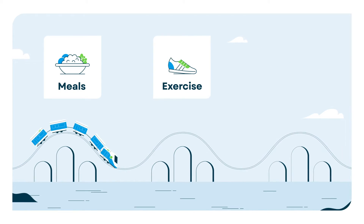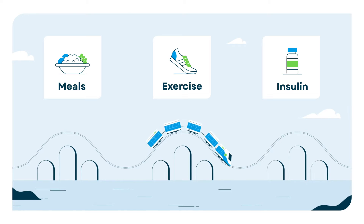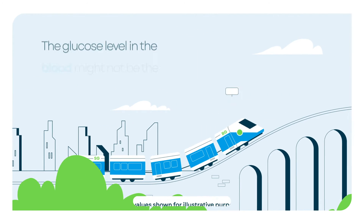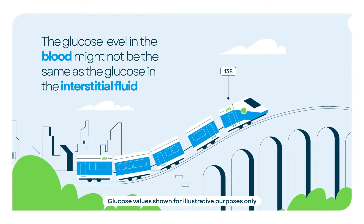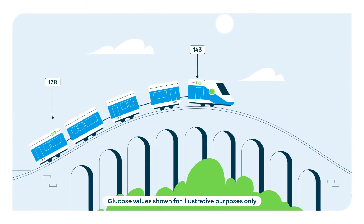When your glucose changes rapidly, like after meals, exercise, or insulin, the front car — your blood glucose — moves first, followed by the caboose, your sensor glucose. The train chugs uphill with your blood glucose leading because changes in blood glucose appear first, while the sensor glucose follows behind.